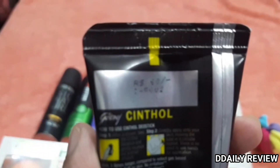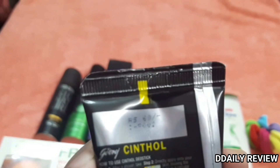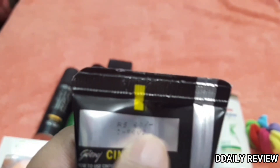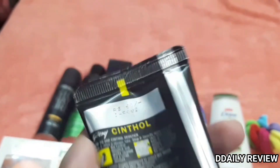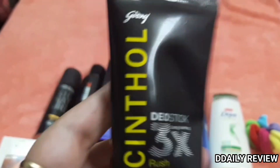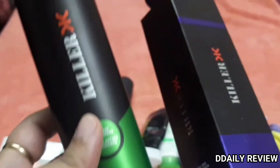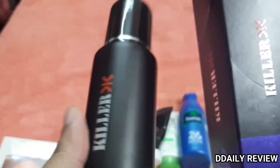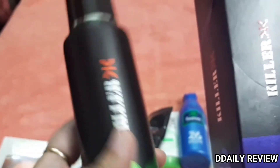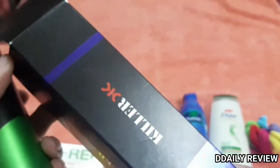This is a deo stick from Sintahl, for me, priced at Rs. 160. My husband has bought this Killer deodorant — we kept the outer packaging. This is the Marine variant and this is the Cyclone variant in violet color.